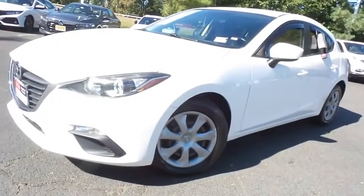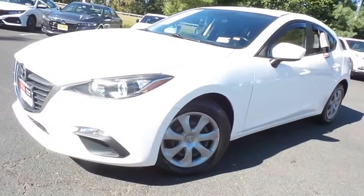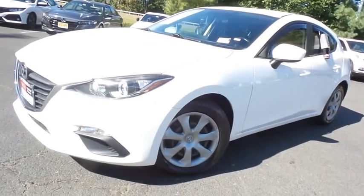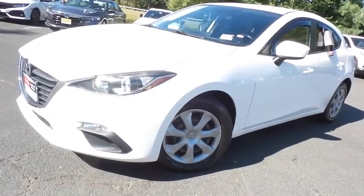Come down to Honda of Nanuet today and test drive this gorgeous, extra clean 2016 DCH Economy pre-owned Mazda 3 iSport hatchback with Bluetooth, reverse camera, keyless push-button engine start and only 85,000 miles.